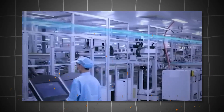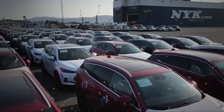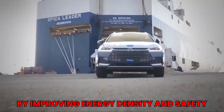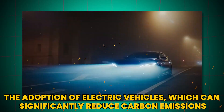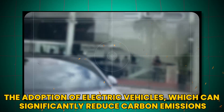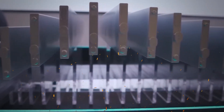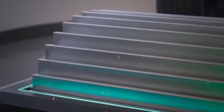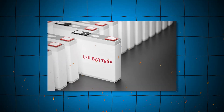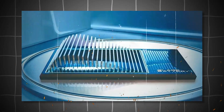The blade battery's design not only enhances performance, but also contributes to sustainability. By improving energy density and safety, it encourages the adoption of electric vehicles, which can significantly reduce carbon emissions. In fact, the widespread use of blade batteries could lead to a reduction of over 80,000 tons of carbon emissions annually. This environmental impact is a critical factor in the ongoing battle against climate change.